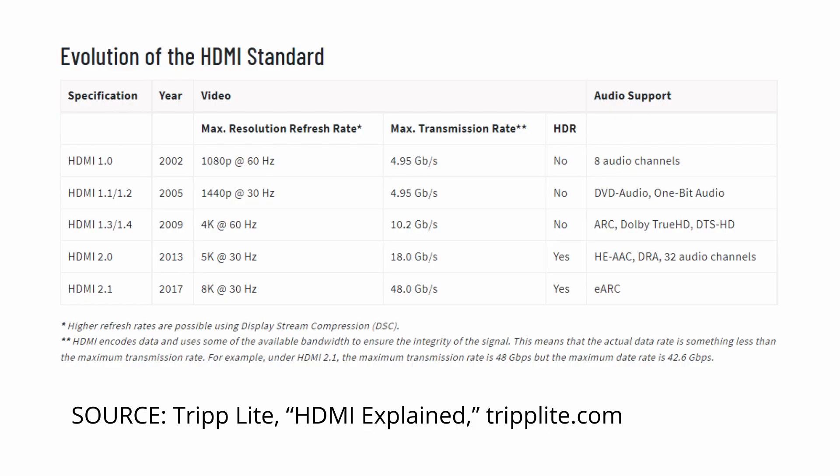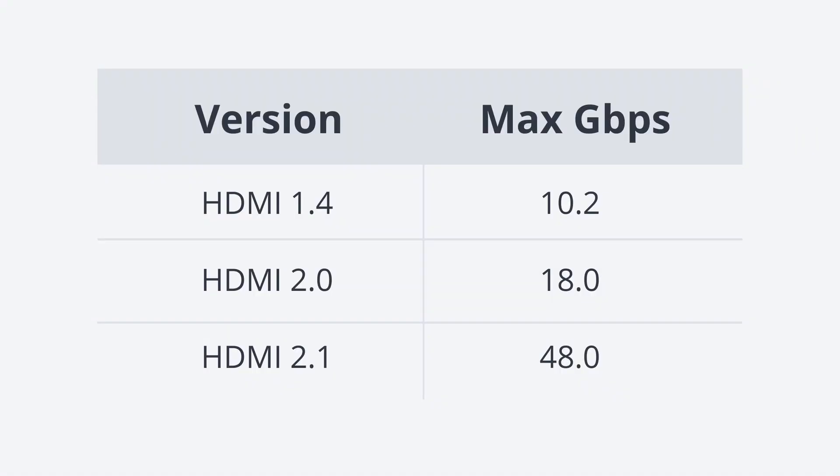But since then, the standard has been upgraded to support new technologies as well as higher resolutions, higher refresh rates, and higher transmission rates. Most recently we have HDMI 2.1, and on paper it's quite an advance over HDMI 2.0, nearly tripling the max bandwidth potential from 18 gigabits per second to a whopping 48. And that's impressive stuff.